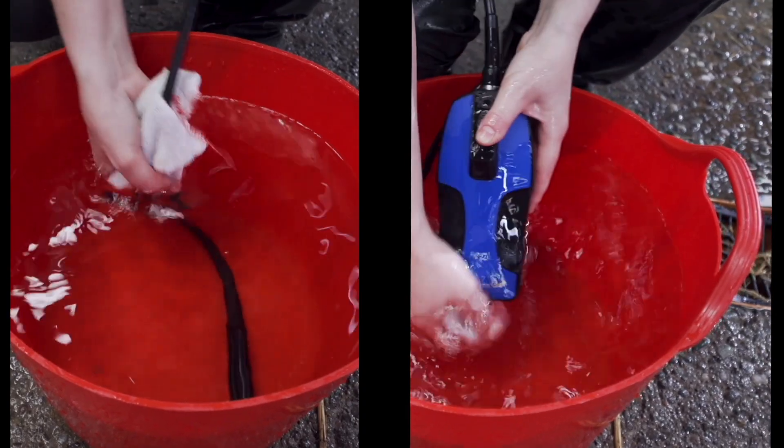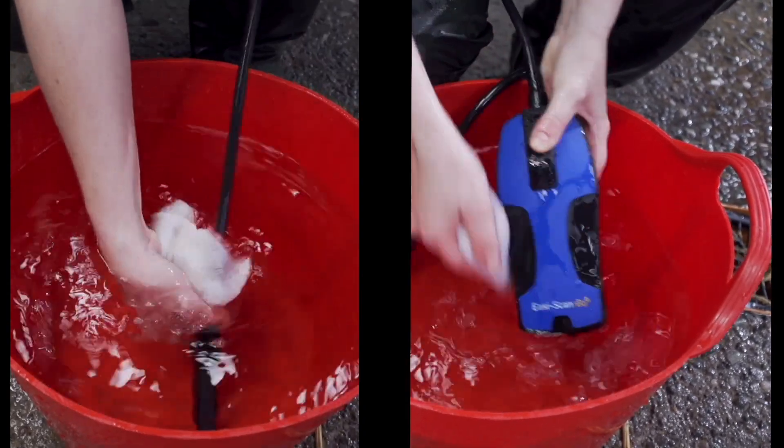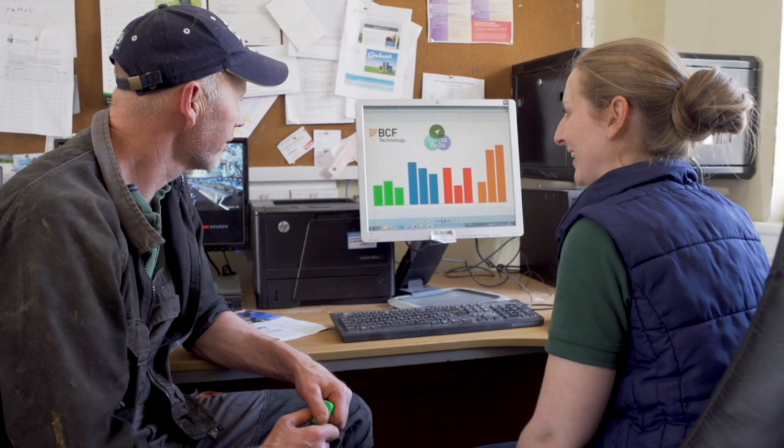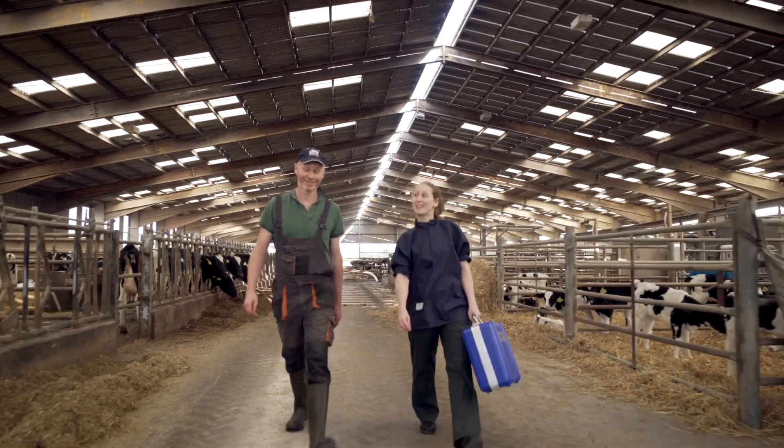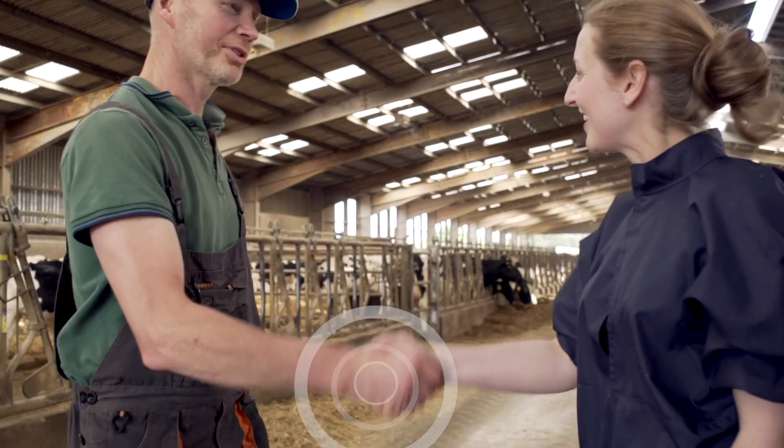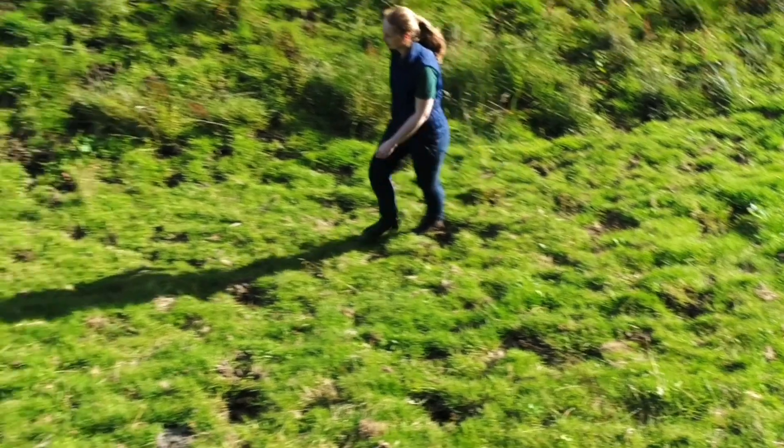The waterproof-strengthened probe helps maintain farm biosecurity. Access and share vital data from the BCF cloud at any time. Every aspect of the Easy Scan Go is designed to allow vets and farmers to work better together.